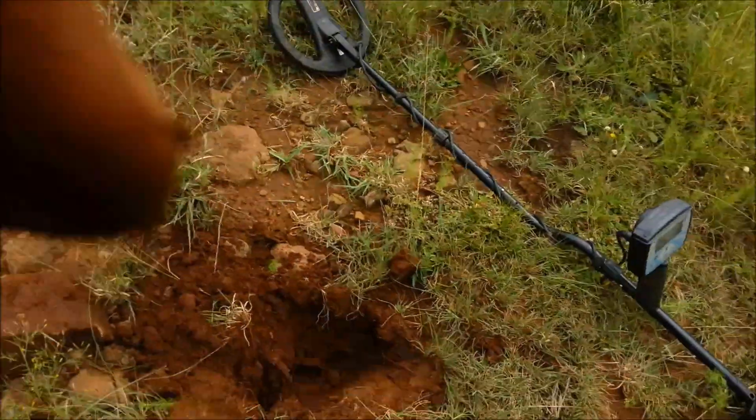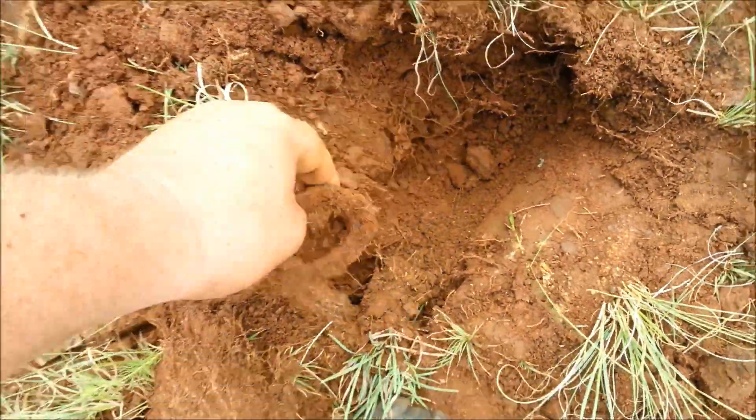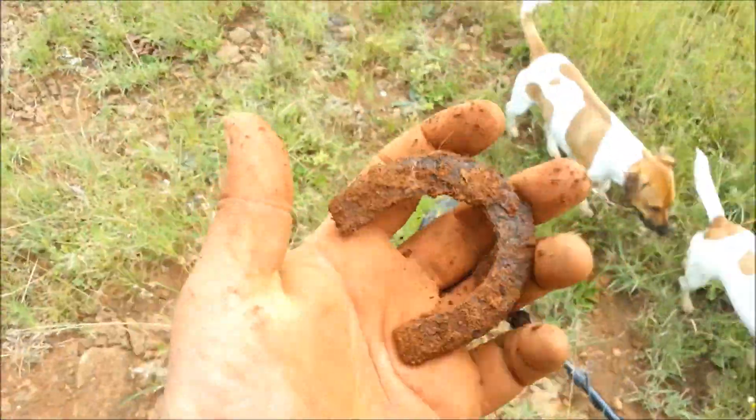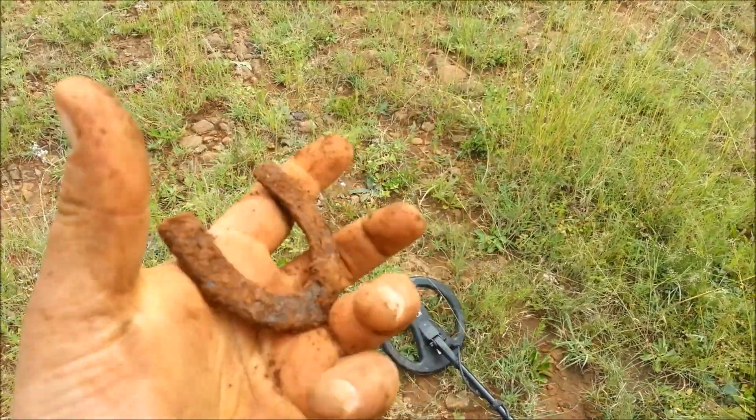Next target — in between the rocks. Look at that boulder I had to remove. And there you can see it — three inches: a heel plate on the back of an English soldier's boot. Fantastic!